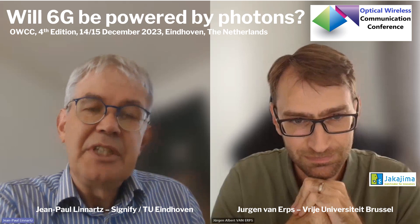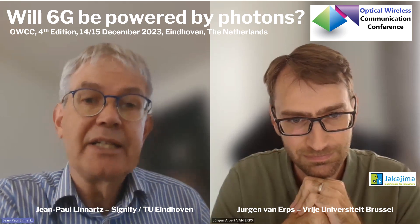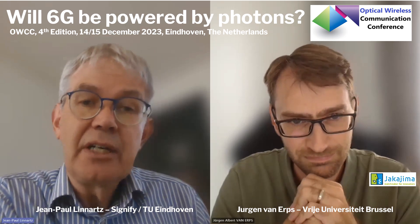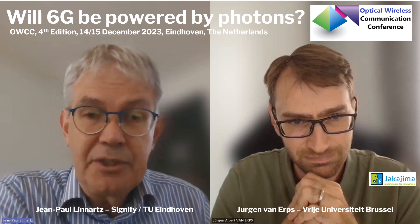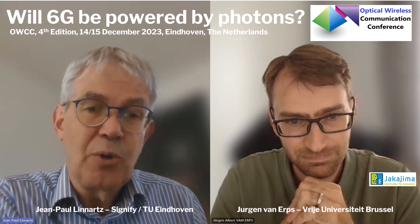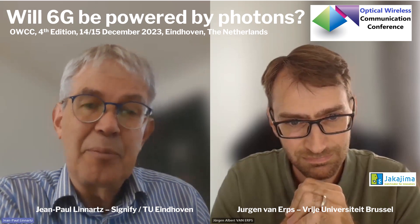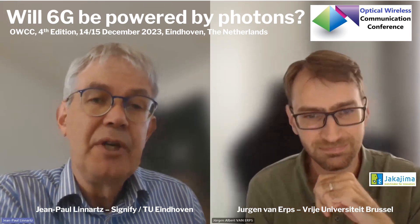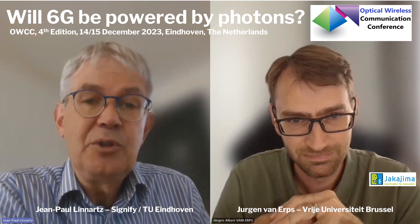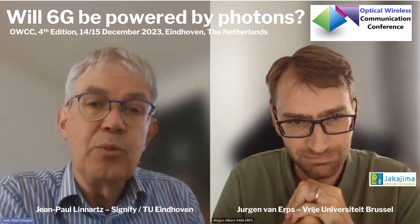We see quite often that things really take off and go into a mass market when there is something like a dominant design. In photonics for optical wireless communication, I see a kind of dominant design for satellite communication — a big mirror where the in-going path and the out-going path coincide, with a semi-transparent mirror in between to separate these paths. But in miniaturizing it, flattening it, and making it really fit for consumer products, there is not yet something like a dominant design — or would you see it already?